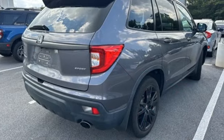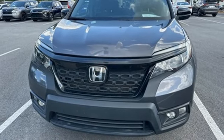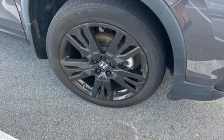Power doors and push button start proximity key, external memory control, aluminum wheels, wireless phone connectivity, and automatic transmission.